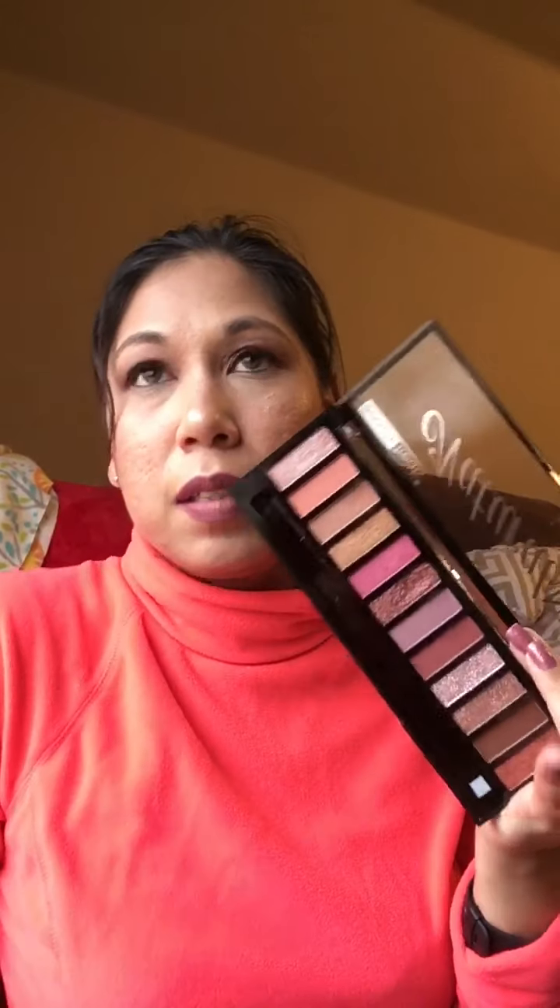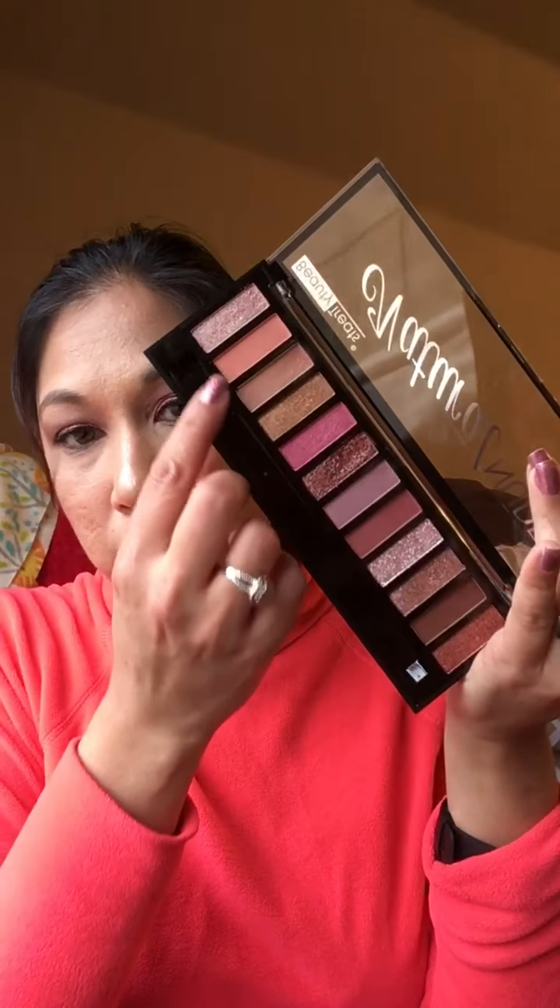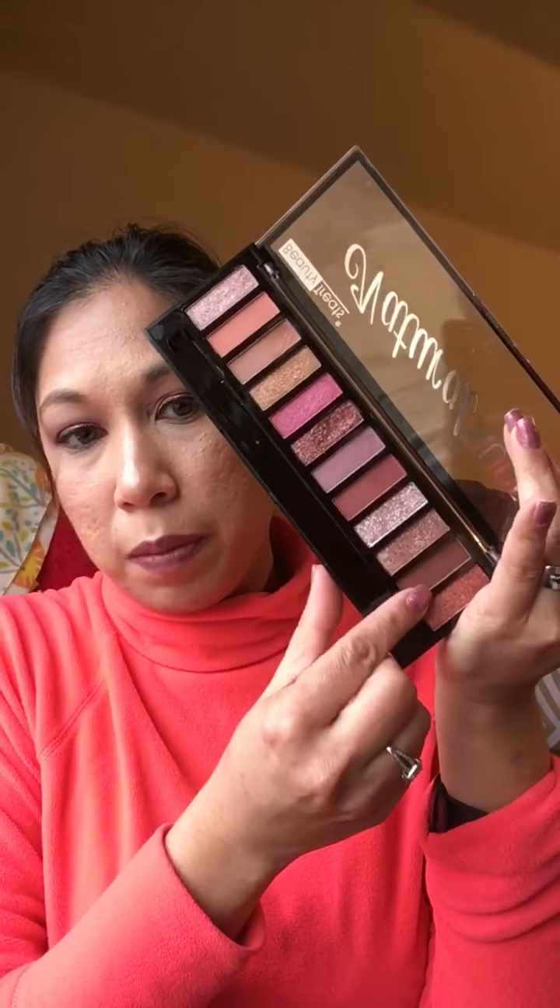Dollar store palettes are around $3, and the double quads are about $2.99 to $3.99. Wet and Wild has new ones with five shadows for $2.99. But this palette has 12 eyeshadows — five mattes, six metallics, and one chunky glitter. You have pretty much six cool and six warm colors, which to me makes it perfect.